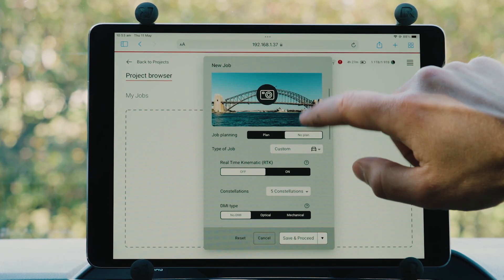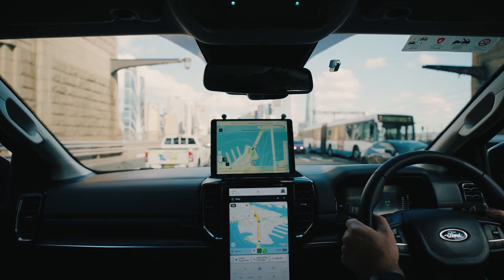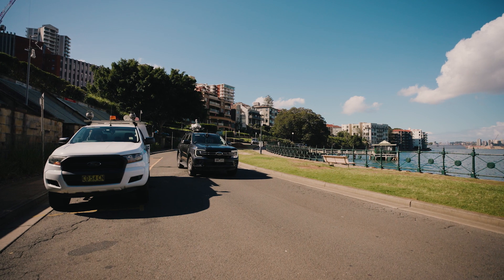Once your data capture is complete, the TRK begins automatically processing data even before you get back to the office. AI routines automatically anonymize the image data by blurring pedestrians and vehicles.